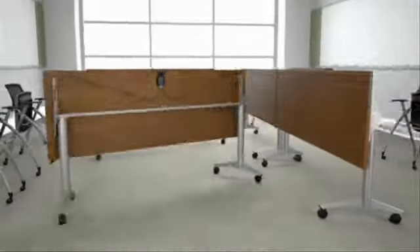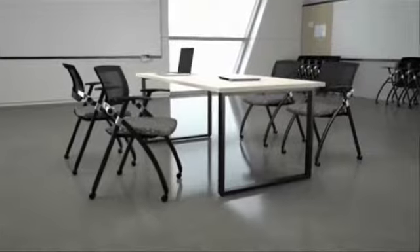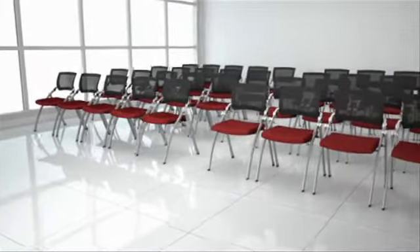Office furniture has been changing a lot in the last years — open spaces, interaction, networking, using communication technology. So we are redesigning all the furniture that everybody uses to meet those new conditions.